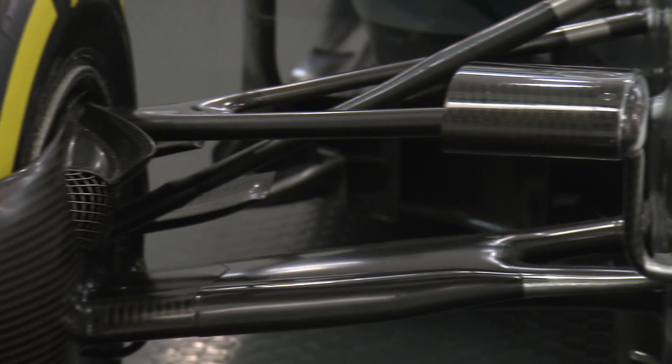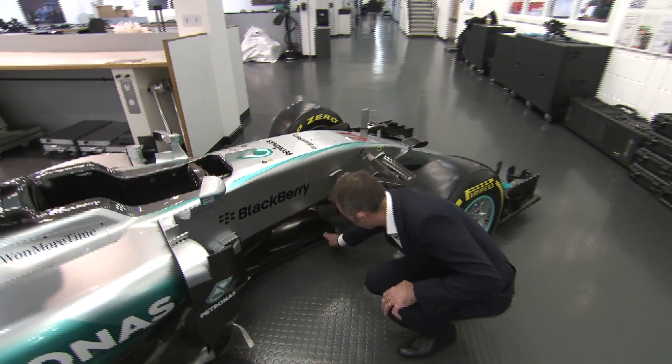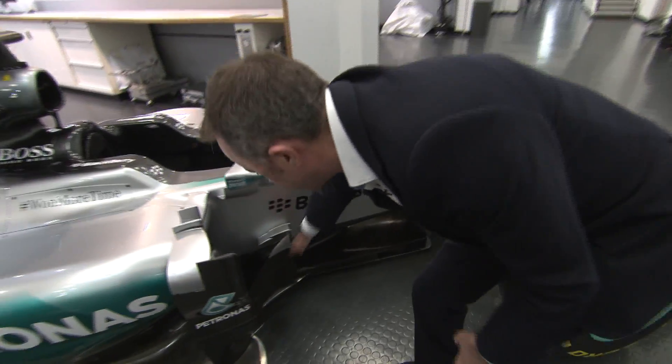Then we have the front suspension. It's very important that the front suspension doesn't spoil that airflow, and then we're into the floor. This is what's called the bib — the very front part of the floor — and here the leading edge.